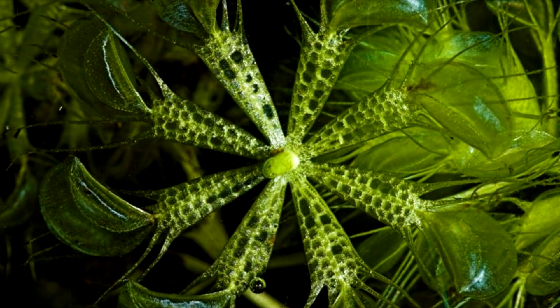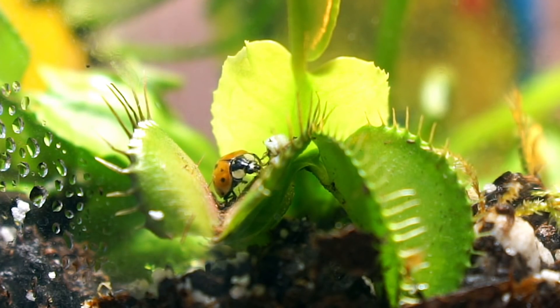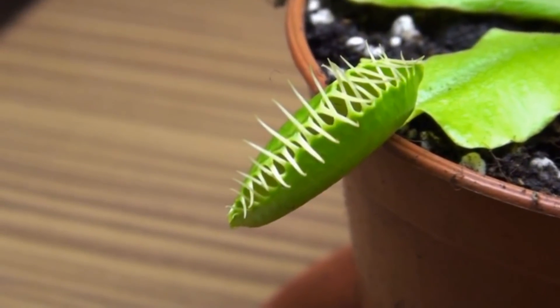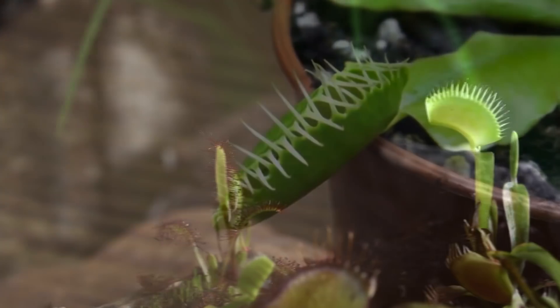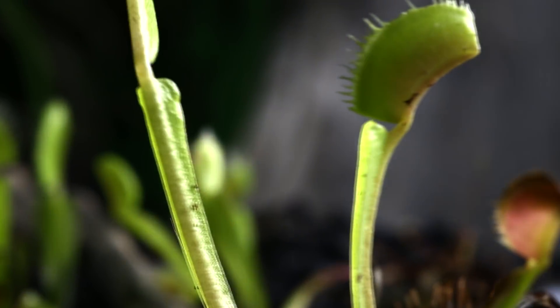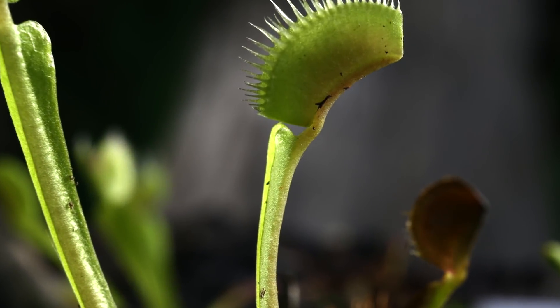When an insect crawls onto the inner leaves of these plants, they trigger certain hairs. When two hairs are triggered within 20 seconds, the plant forces shut, trapping any insects inside. The triggering mechanism has evolved to avoid false positive closures, saving the plant vital energy.